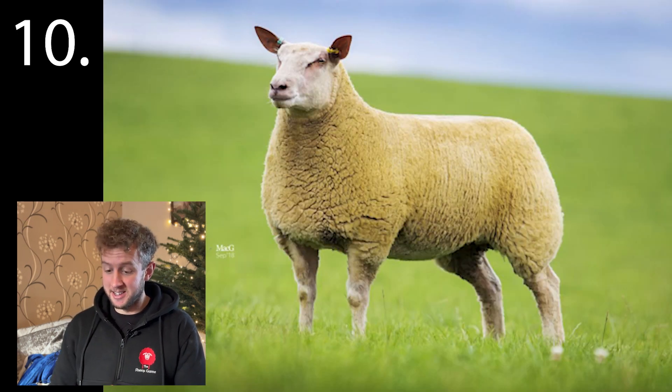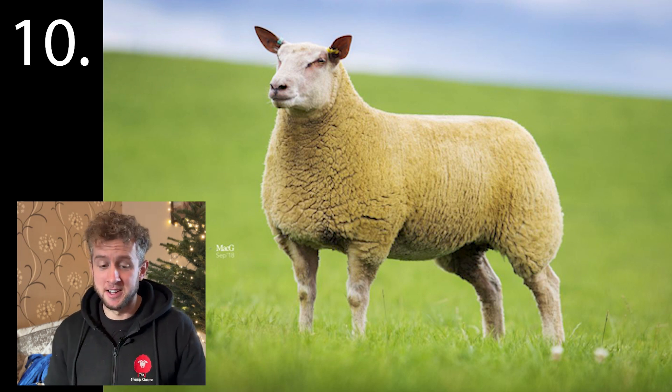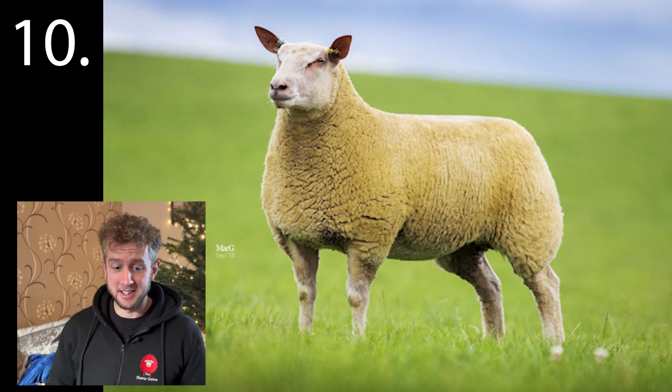Number ten. A very popular terminal sire due to its meaty carcass and ease of lambing. I did have to get the vet in to get two out this year.